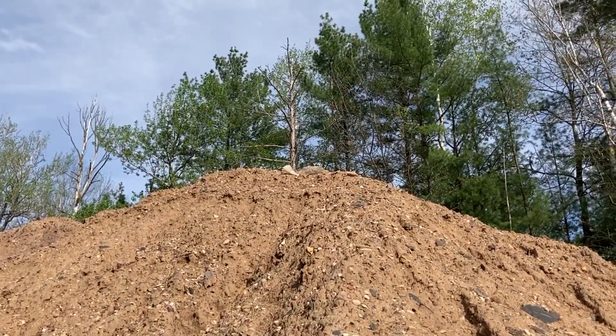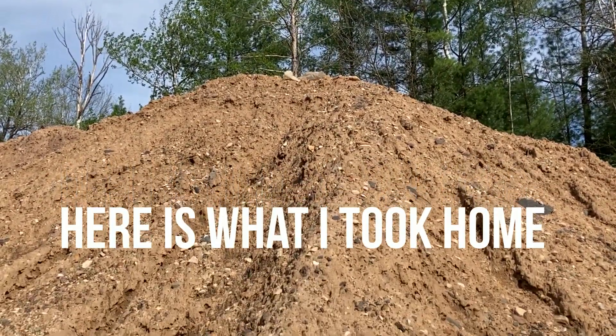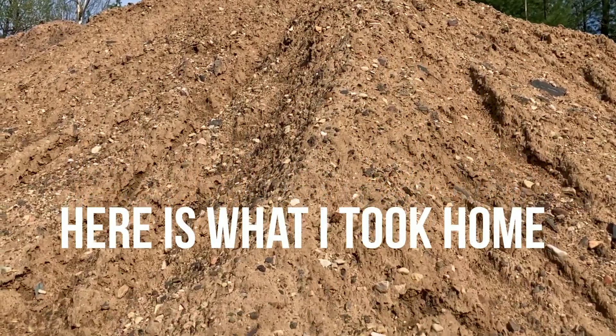Look how tall it is. Thanks a lot for coming along and watching — have a great day. Bye now.